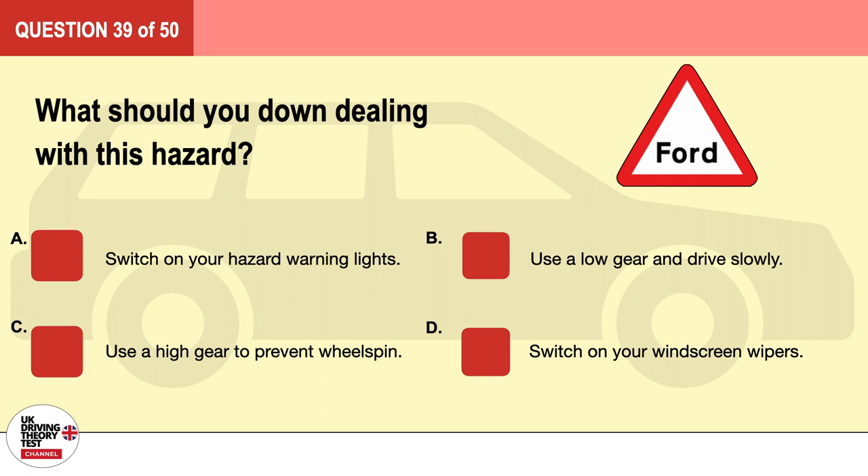Question 39. What should you do when dealing with this hazard? A. Switch on your hazard warning lights. B. Use a low gear and drive slowly. C. Use a high gear to prevent wheel spin. D. Switch on your windscreen wipers. The correct answer is B: use a low gear and drive slowly.